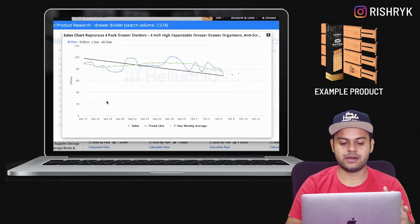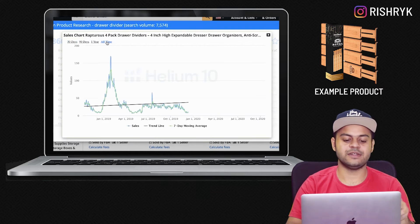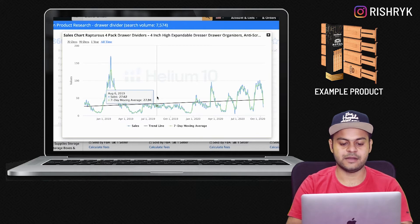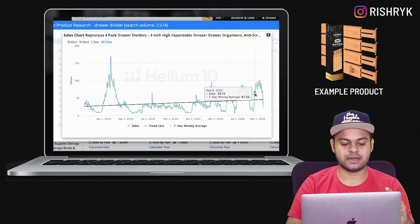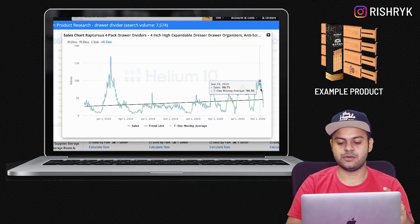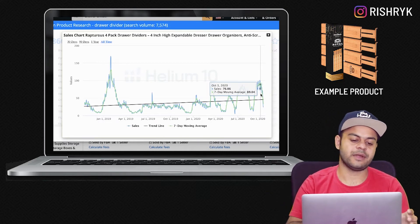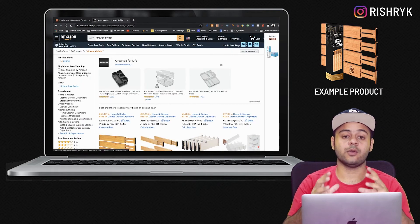I wouldn't pick listings just based on revenue. I would look at their sales graph to understand what's happening — is it really selling consistently or just right now? For example, this listing has been selling constantly but also dropping constantly, which might mean it's going out of stock or they're changing their price frequently. But once we've evaluated the graphs, our listings are ready.